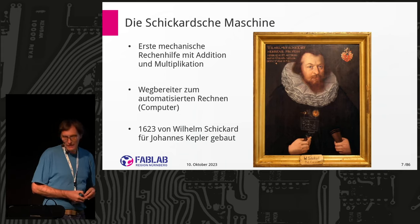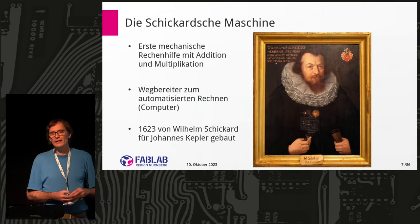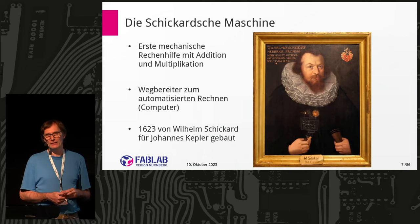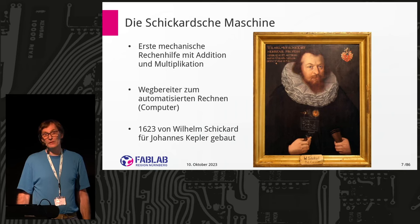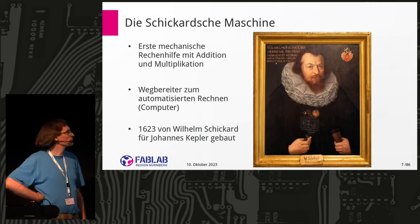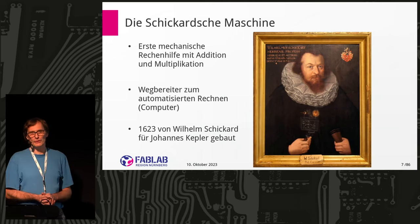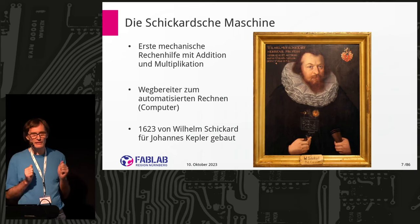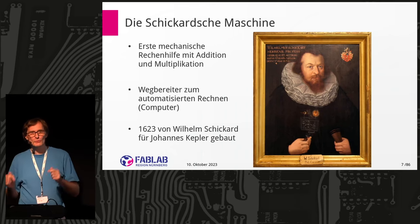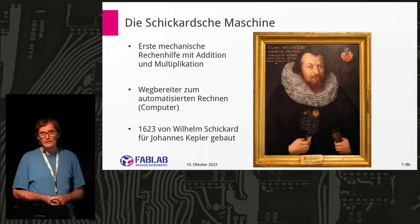He was not a mathematician at all. By profession he was at the University of Tübingen, holding the chair for old languages — Hebraic, Aramaic, and other biblical languages the Catholic Church needed. Despite all that, he had time to think about mathematics, and he had a friend: Johannes Kepler. Kepler is a well-known astronomer who had to do a lot of math work. Schickard is not known at all — we know about him only through Kepler's heritage, a few letters, and nothing directly from Schickard himself.